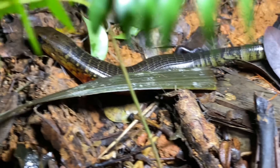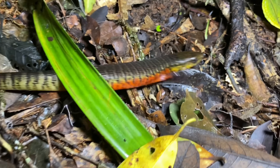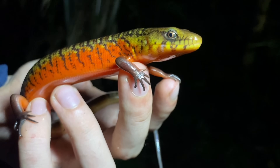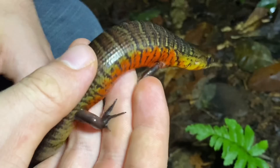Like I said at the beginning of the video, these are quite secretive. They spend a lot of their time in burrows, underground debris, or inside of rotting fallen logs. This is one of only two species of galliwasps known from Colombia. The other one is Diploglossus mellipunctatus from Malpelo Island, making this the only mainland galliwasp found in Colombia.